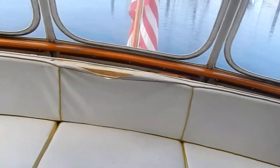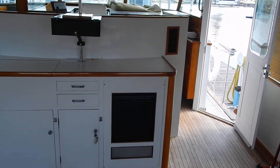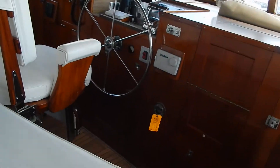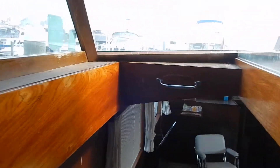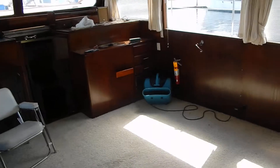These curtains were re-sewn. And here's a wet bar behind the steering station. Comfortable seat.